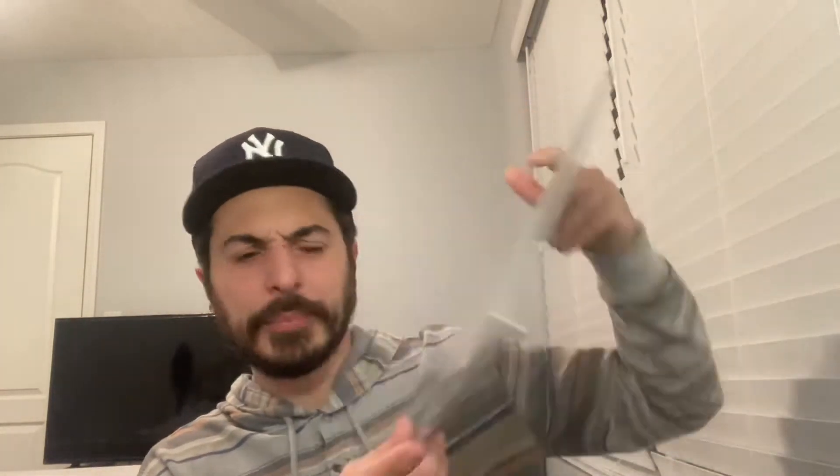We also got the vinyl sets — as usual, we get 2LPs, basically a highlight of the box set, a selection of outtakes on regular standard black vinyl. And if you were able to get it before it sold out, they also had a colored vinyl Graceland exclusive on Graceland.com, which was a sky-blue vinyl. I didn't open mine though; other channels opened theirs and showed theirs — it looks really cool.